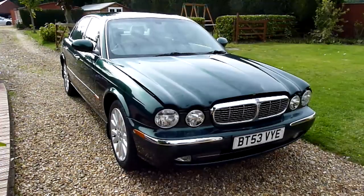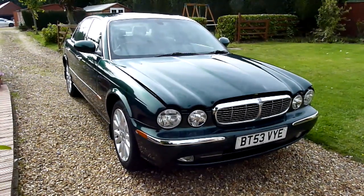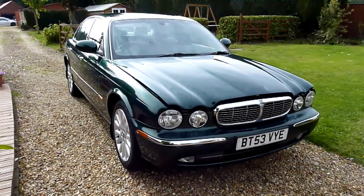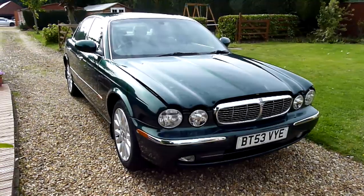Welcome to SDSC Specialist Cars. This is our video review of our 2003 53-registered Jaguar XJ6 3-litre V6 SE automatic. We're going to have a look around the car and its general condition.